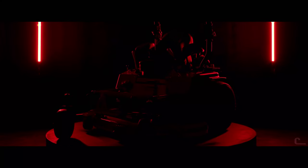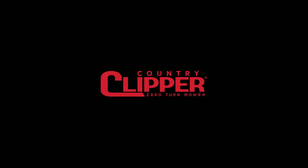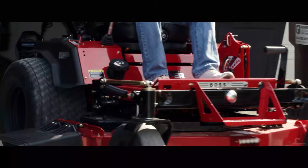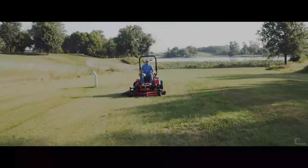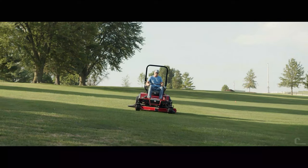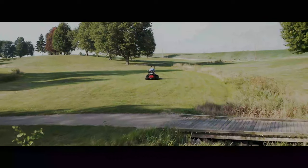At Country Clipper, we don't just take pride in our machines, we take pride in their performance. Introducing the all-new Charger and Boss XL, engineered and manufactured for those who take pride in unmatched durability, performance, and comfort.